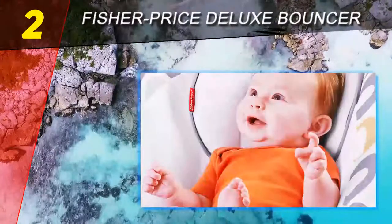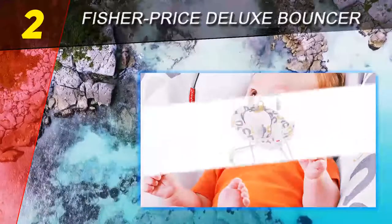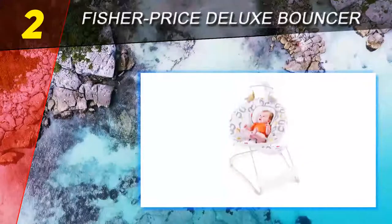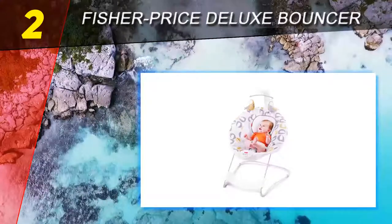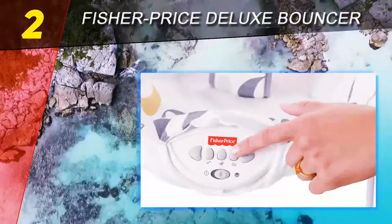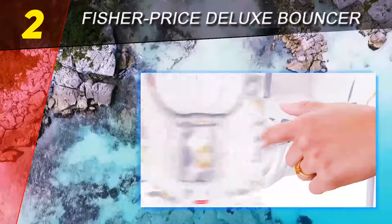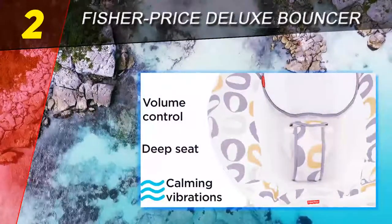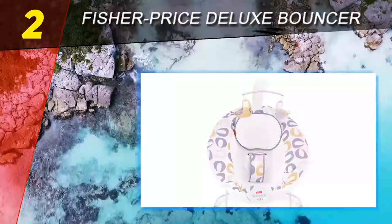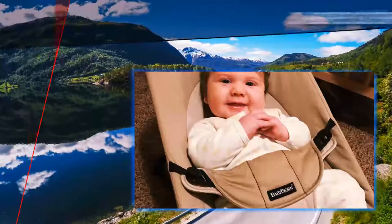We really appreciated the adjustable volume for the music and nature sounds, and the fact that it only stays on for up to 20 minutes — so it doesn't risk burning out the batteries when accidentally left on. The legs and feet are very stable and provide a reasonable bounce level that wasn't too much for baby. It supports up to 25 pounds and runs on three D size batteries, which we think is a bit much.